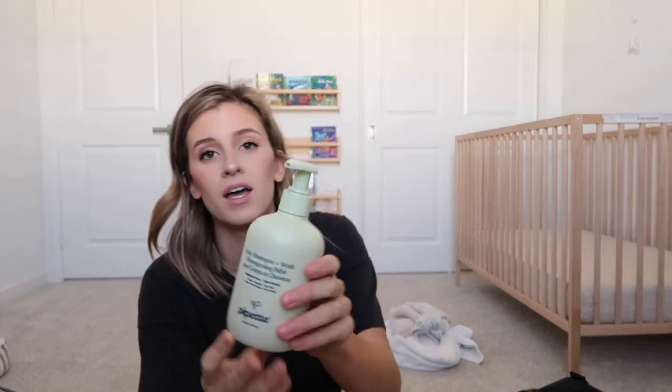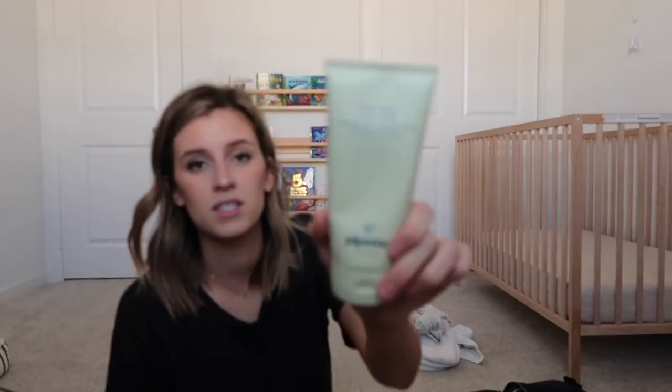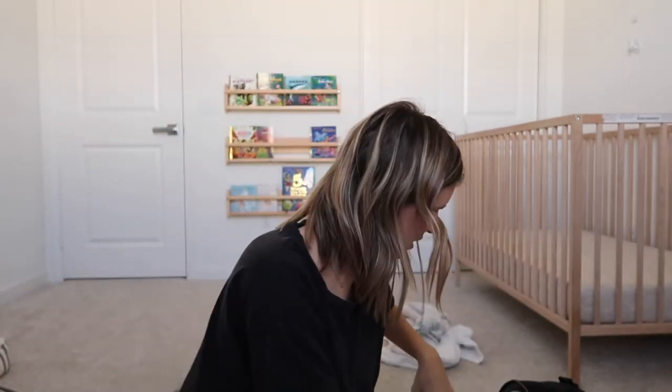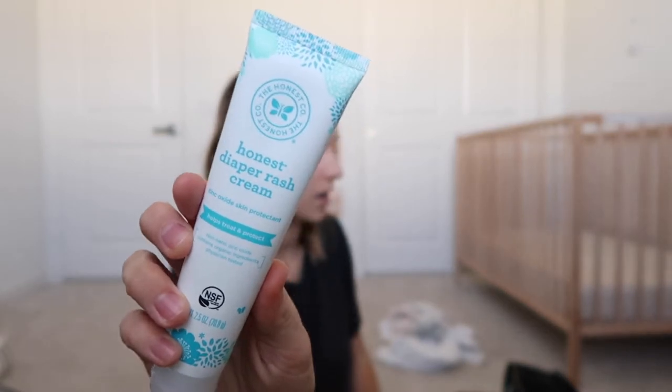The Pipette baby products — oh my gosh — these have solved his eczema problems 100%. This is the body wash. I get this on Amazon. I also love their baby balm and their body lotion. I use the lotion all over him every single day.